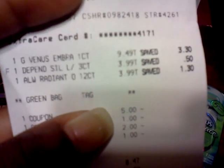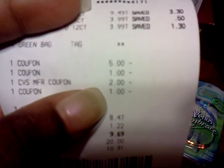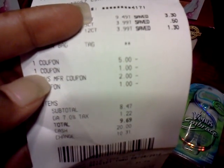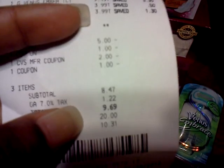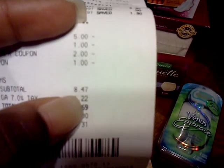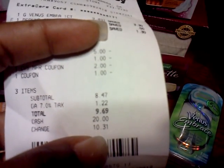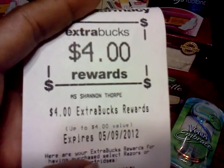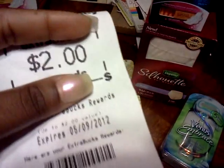On the second transaction I got the Venus, the Depends, and used my green bag tag. I used the $5 off coupon again, the $1 for the Always, the $2 Depend coupon, and the $1 manufacturer coupon for the Depends. That brought my total to $8.47, though I paid $9.69. I got back $4 for the razor and $2 for the Always.